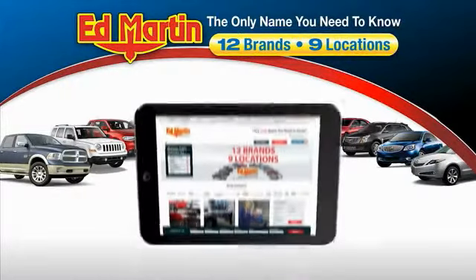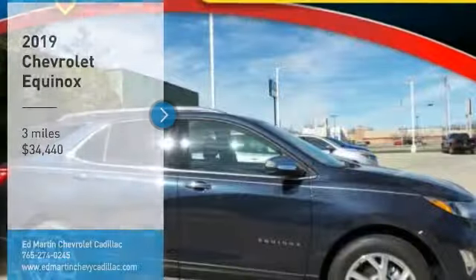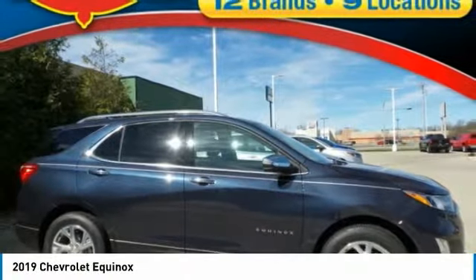Thank you for clicking our video. You can also shop over 4,000 more cars and trucks online at edmartin.com. Stop by and take a look at the 2019 Equinox.